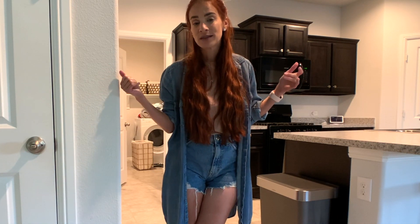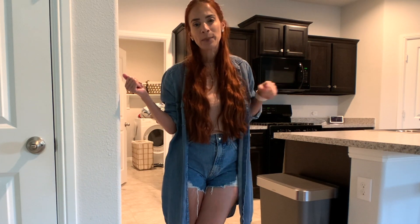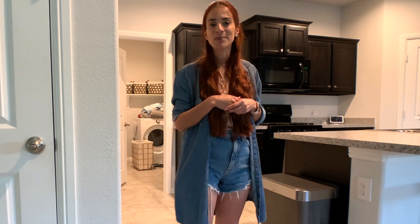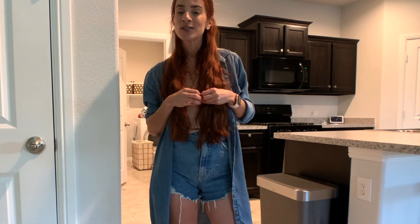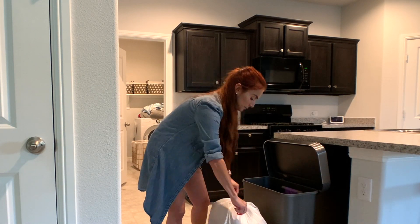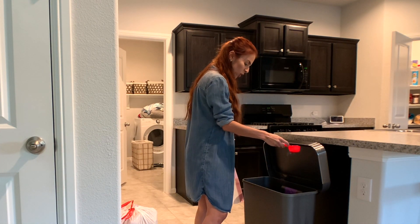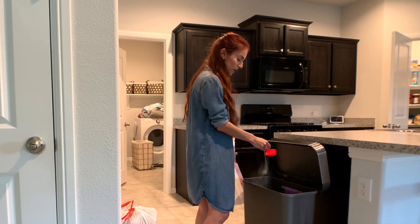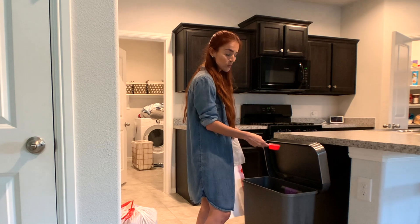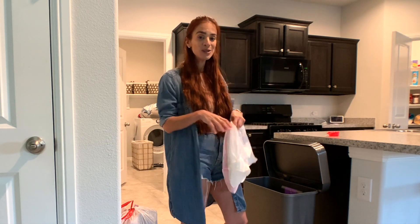Ya les compré la mesita, me falta comprarles las demás cosas. Déjenme saber en los comentarios si les interesa que grabe un video referente a prepararle el área de estudio minimalista para los chicos. Los míos empiezan el 8 de septiembre, así que si les gustaría ver algo de eso, escríbanme en los comentarios. Voy a colocar un poquito de baking soda en el espacio de la basura, y luego la próxima vez que le pase vacuum lo que hago es que la saco para que absorba el mal olor. También lo pueden mezclar con un poquito de aceite esencial en el baking soda y es muy exitoso.